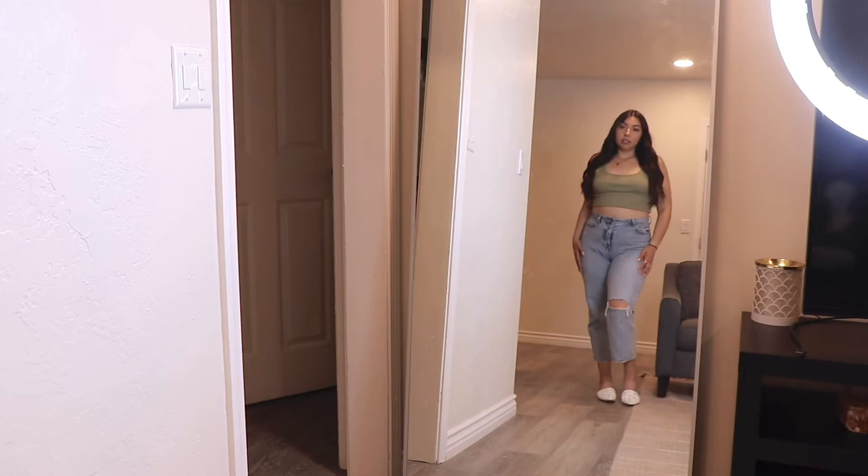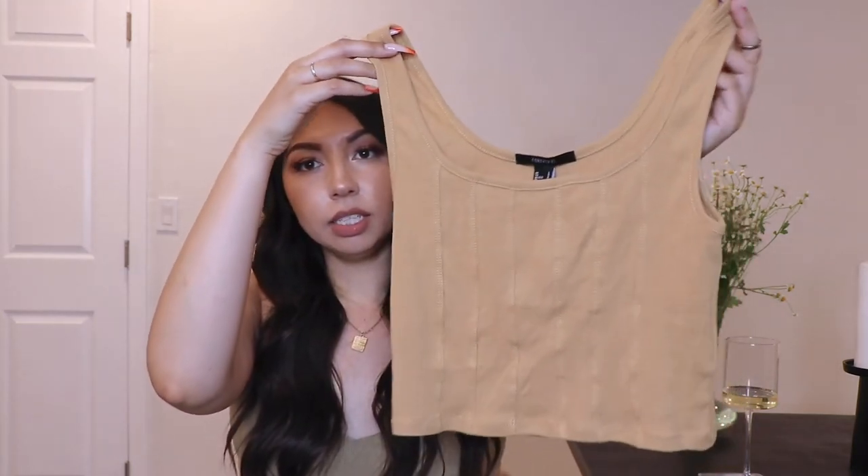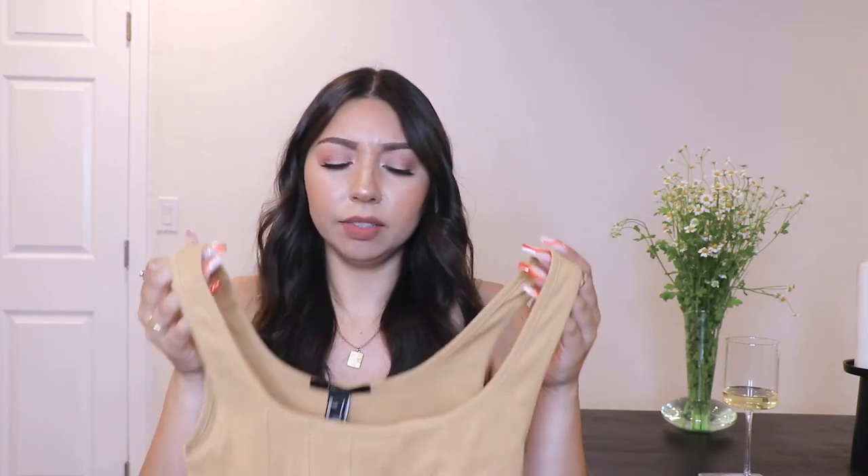The next item from Forever 21 is this crop top with seams on the outside. I got it in a size large and it's $12.99, which is a little pricey for a tee like this. I've gotten similar styles from Zara for $5.99. I'm going to return this one because the seams aren't as flattering as I expected.